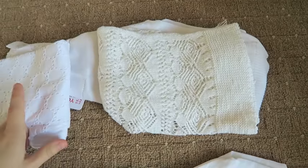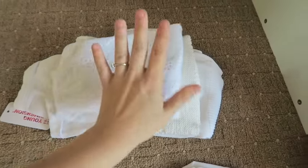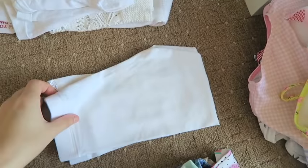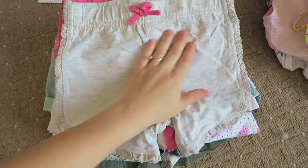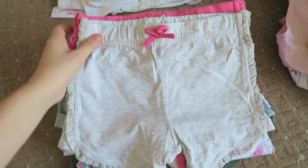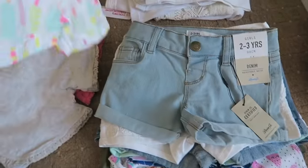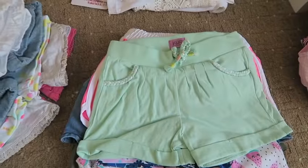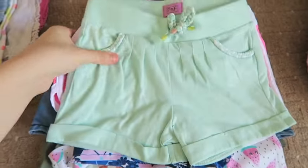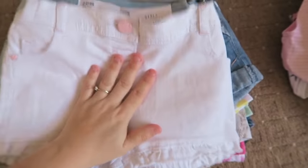Over here we have cardigans — two white cardigans and a waistcoat fringe one — plus a hoodie she'll wear while travelling. We've got one pair of white leggings for travelling or the evening to go with her tops. These are all her shorts — cotton ones in all different colours, some for daytime and some for evening, including denim ones, white ones, and blue ones.